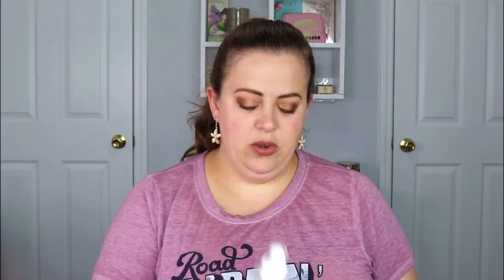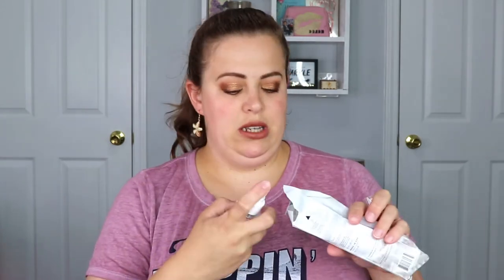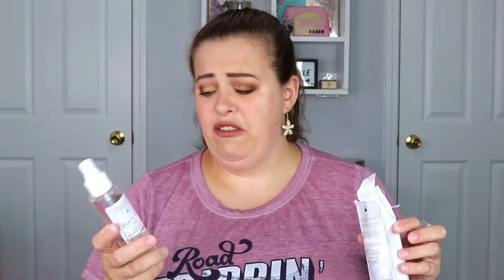It says shake gently before use and spray onto face or desired area of the body. I don't know if I've ever heard of an after-sun spray except for like aloe spray for sunburns. We're going to spray this and see what it smells like. I'm not sure exactly what it's supposed to do — just refresh maybe? The smell is not that pleasing. If you guys have this or know what it does, leave me a comment below.